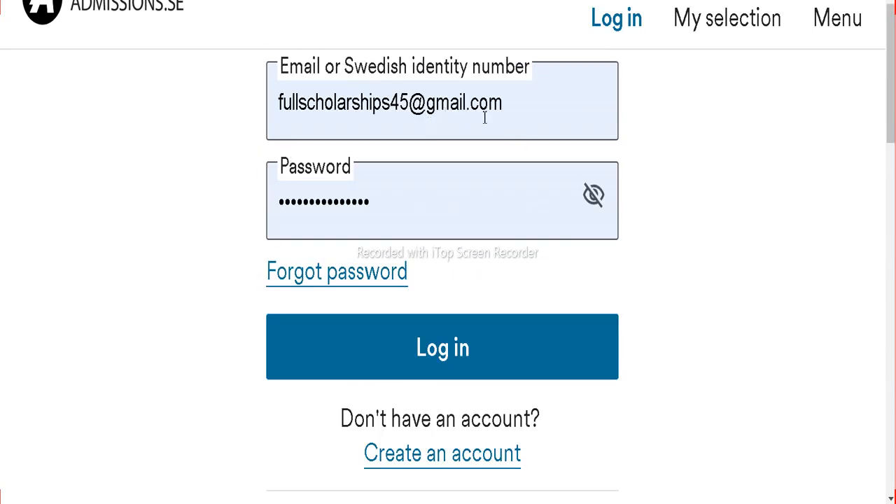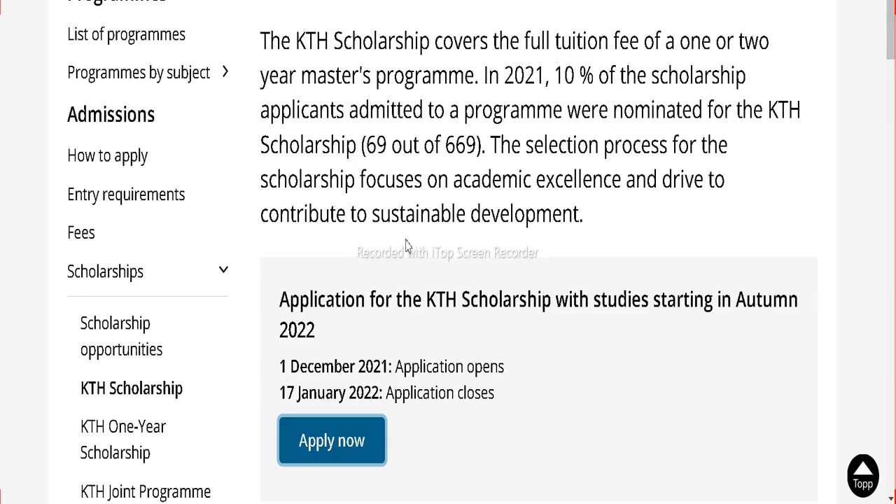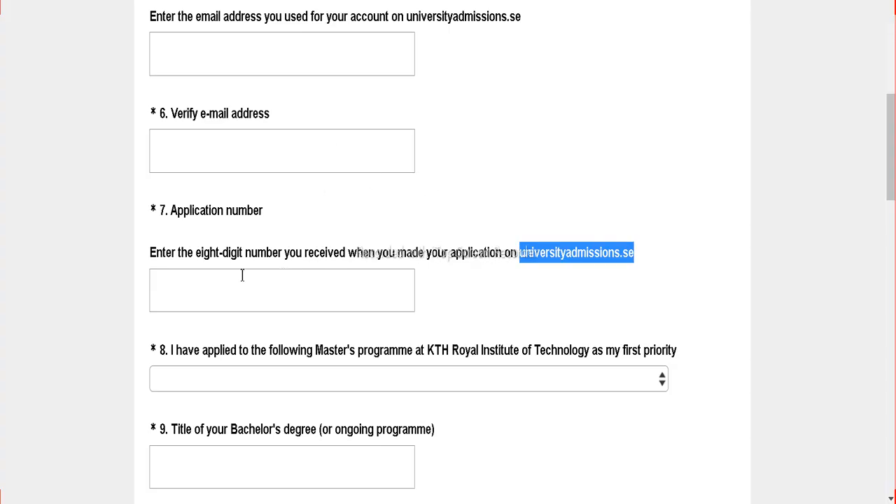Once you get your email, use the same email and password and then click on the login button. Let's wait a few seconds for it to load to the internal website. All we have to do is find the KTH application number. There is a hint and tip for international students — you are applying now. All we have to do is apply to KTH University in a few seconds.